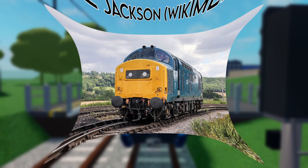Yes, I know the Class 37 is a heritage unit and wouldn't work on a modern day operator, but be quiet since this is my video and my opinion. Anyway, the Class 37 would work well on Stepford Connect as another locomotive for medium to long distance services across Stepford. Why? Because we need more locomotives!